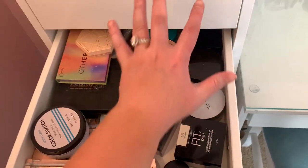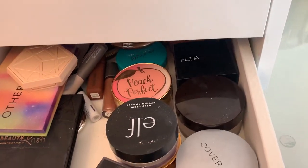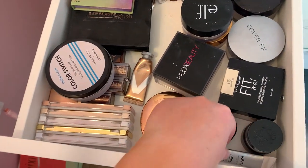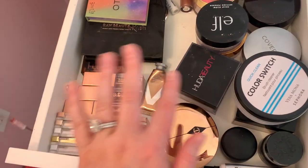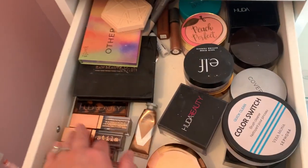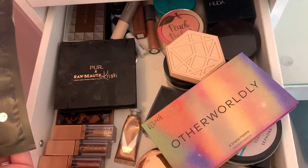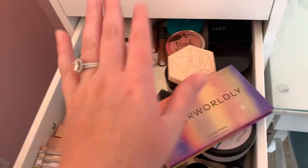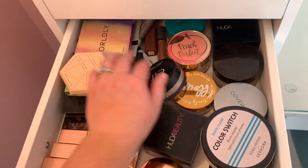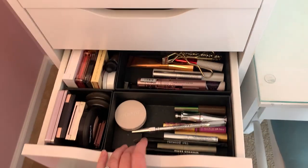The next drawer down is a bit of a hodgepodge. On this side are all my powders — a couple pressed powders and my loose powders in the back. The other side has things like my NYX Glitter Primer, MAC Paint Pot, Color Switch, mini Natasha Denona palettes, some other palettes, my line and define tapes, single shadows, my Raw Beauty Kristy, and my Huda Caramel Brown Palette. So it's mainly powders and eyeshadows mixed together.